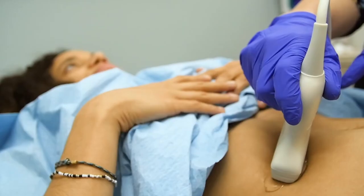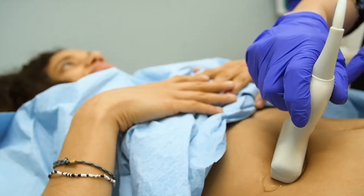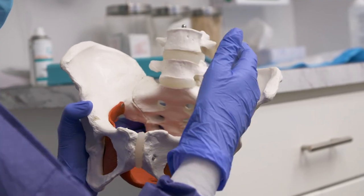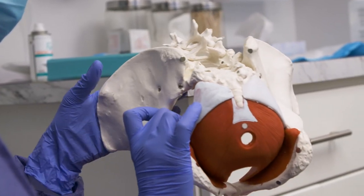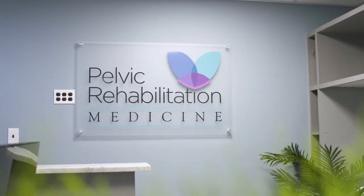When women lose their uterus, a major reproductive organ, they often feel depressed on top of feeling like they are now having symptoms related to bowel and bladder from the loss of that reproductive organ. For these patients, we try to use a multimodal approach incorporating pelvic physical therapy as well as different medication options and suppository options if we find necessary.